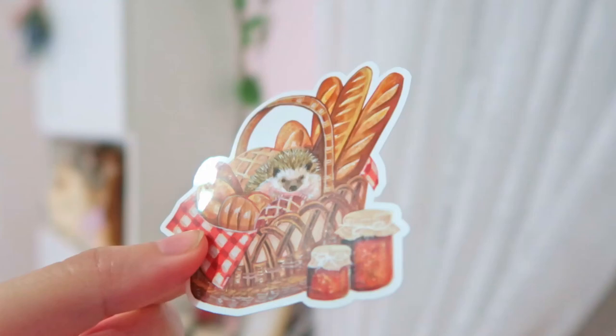One of the other things I got is this cute sticker of a hedgehog in a picnic scene. I just had to get it because it's so adorable. I don't know exactly where I'm going to put it since I only have one, but it's so cute — just sitting there chilling.